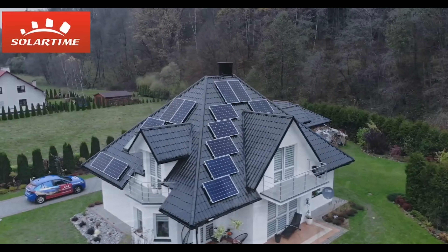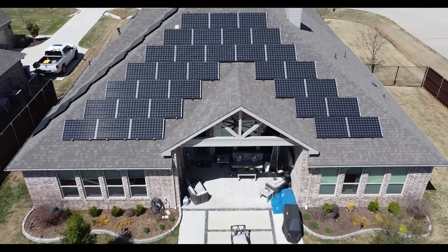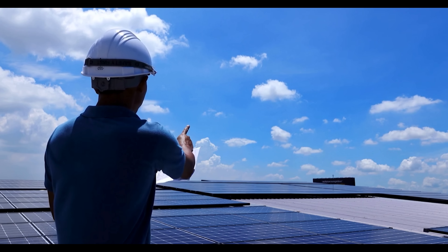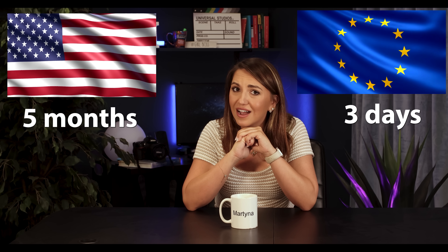Now let's talk about the installation process — the bureaucratic hell. In Europe, you sign the contract, the next day is the installation, and the third day you're enjoying free electricity from the sun. In the USA, you sign the contract, then wait one to four months for all the permits — city, HOA, utility company — then the installation. But that's not over. Then you go through a city inspection, then another utility inspection, and maybe after another month of failed inspections you get permission to turn your system on. Five months versus three days. And during all that time, you're paying interest on a loan for an installation you can't even use yet.